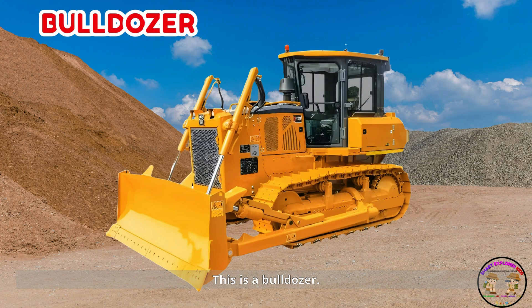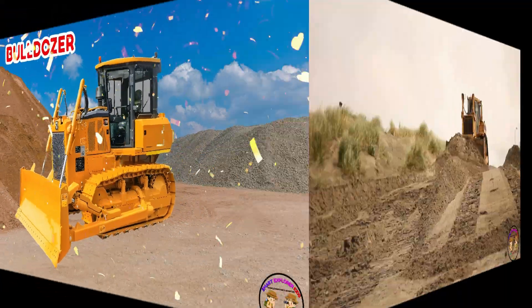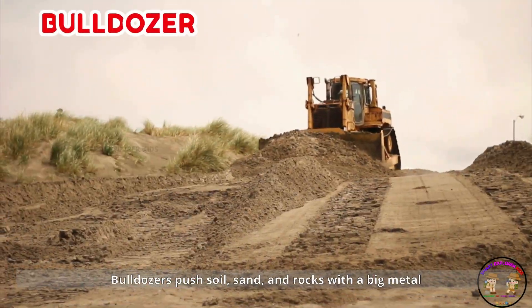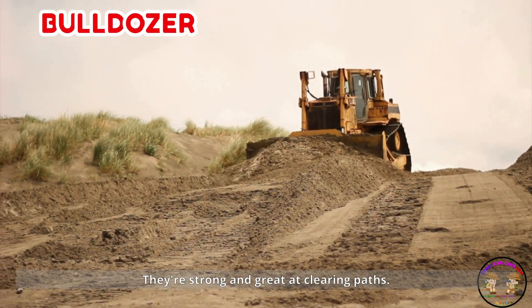This is a bulldozer! Bulldozers push soil, sand, and rocks with a big metal blade. They're strong and great at clearing paths.